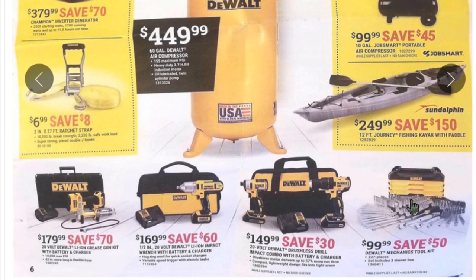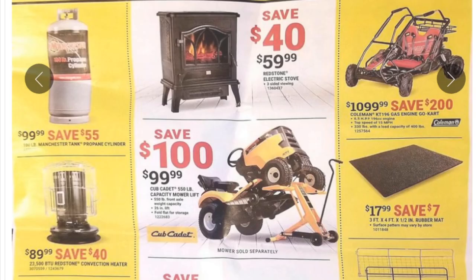The DeWalt brushless impact combo is $150, and there's a DeWalt toolbox for $99 — everyone seems to have to have one of these toolboxes. Continuing on: heaters, heaters, and more heaters. Save $40 — for $60 you get a nice little cast iron stove-looking heater. Over to the right, there's something that looks like a lot of fun.